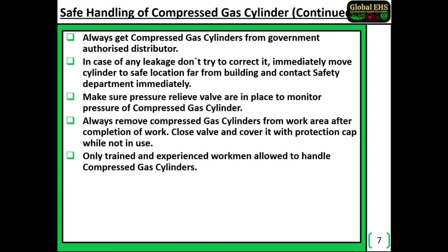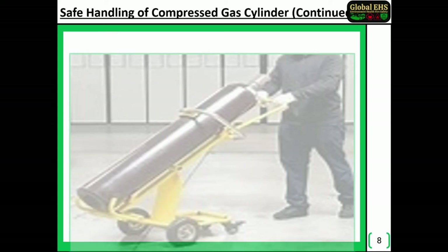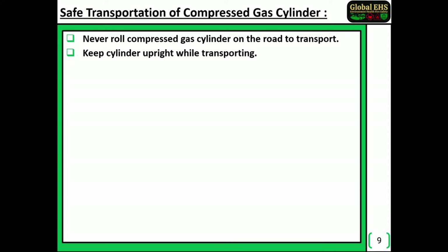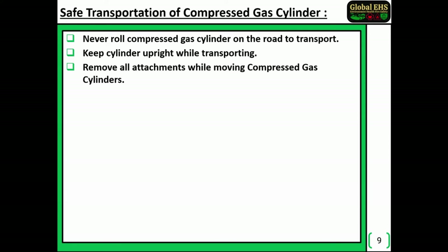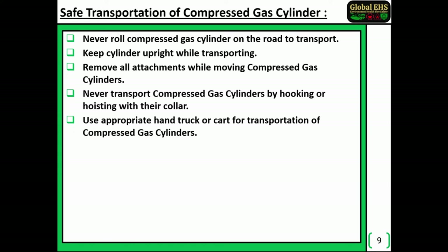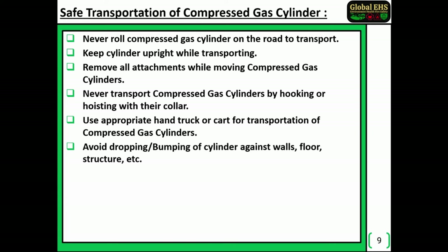Only trained and experienced workmen are allowed to handle compressed gas cylinders. Safe transportation of compressed gas cylinders: never roll a compressed gas cylinder on the road to transport it. Keep the cylinder upright while transporting. Remove all attachments while moving compressed gas cylinders. Never transport compressed gas cylinders by hooking or hoisting with their collar. Use an appropriate hand truck or cart for transportation. Avoid dropping or bumping cylinders against walls, floor, structures, etc.